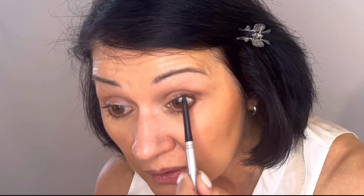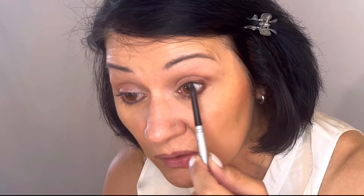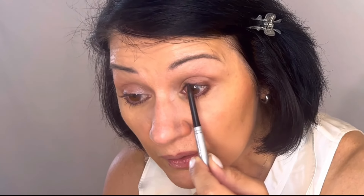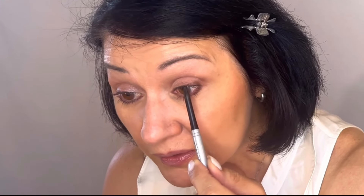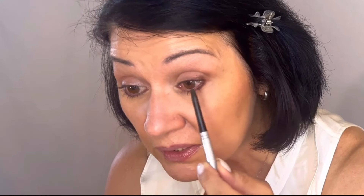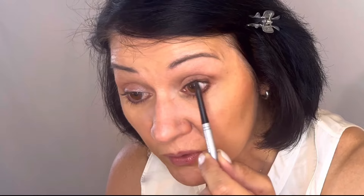Next, I will tight line. For that I'm using my black Neutrogena pencil on my upper lash line. I focus mainly on the outer half but do bring it all the way across to the other side, focusing it on the outer half on both sides.